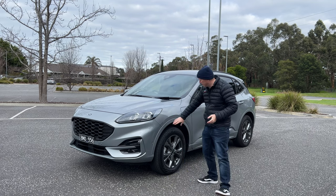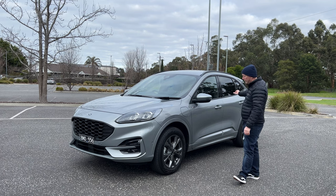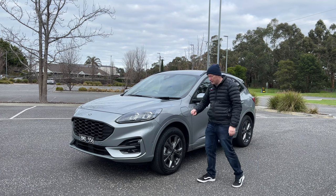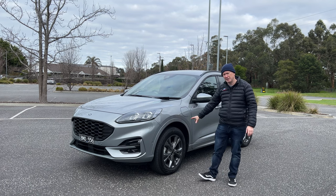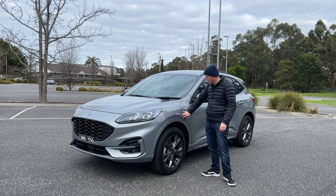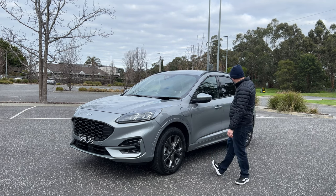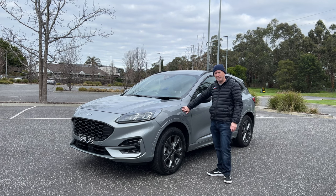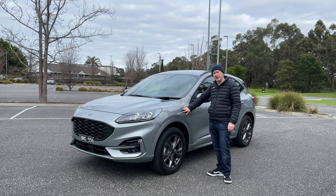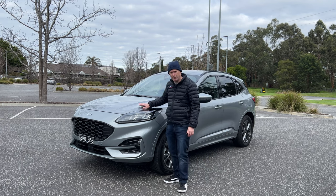We get things like the body-coloured cladding around the wheel arches, down the side skirts, and around to the back of the vehicle. We get 18-inch grey alloy wheels, which are over and above what you get on a standard base model Escape. Also at the side here you'll notice we've got this extra charging flap — there's a petrol flap at the back where you'd find on a standard Escape, but we've also got this additional flap here where you can actually plug the vehicle in to charge at your garage or your work.